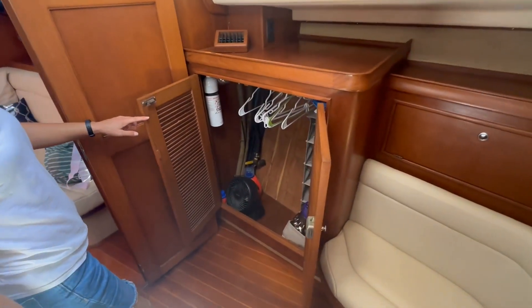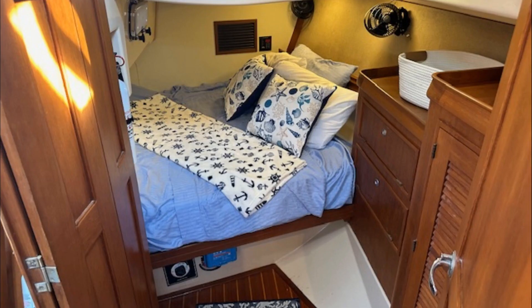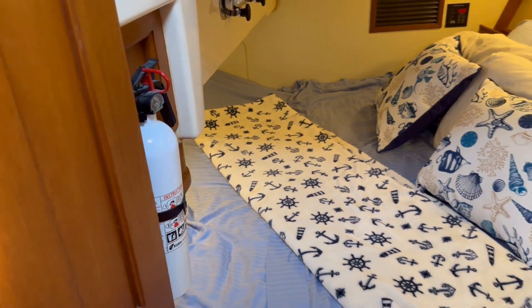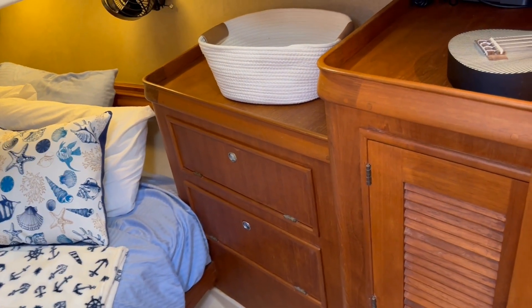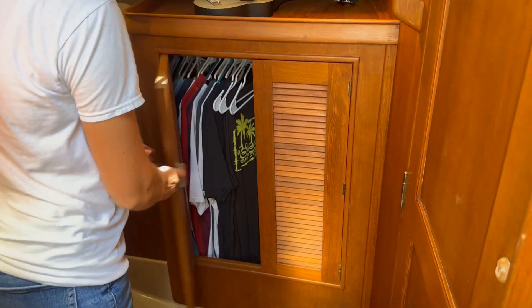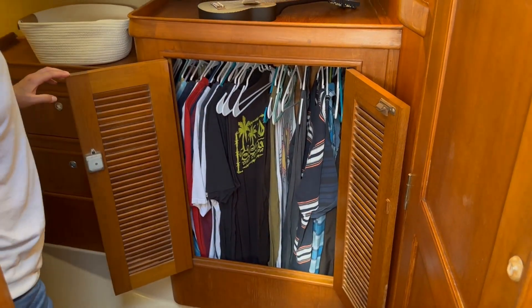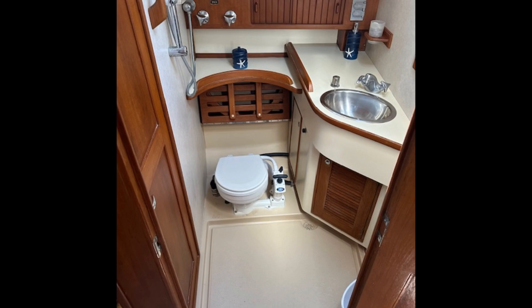Forward of this stateroom is a private head with stall shower. All the way aft to port is the double guest stateroom, which also features a good hanging locker. There's an additional guest head and shower.